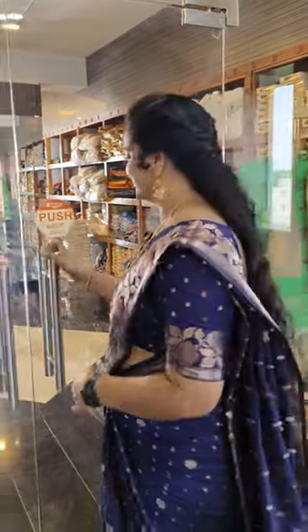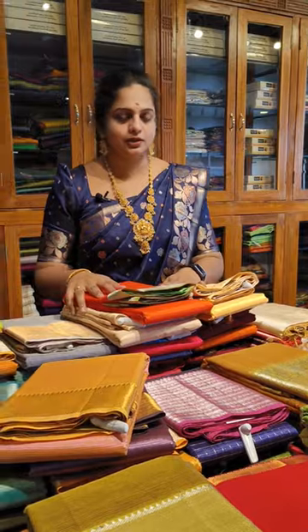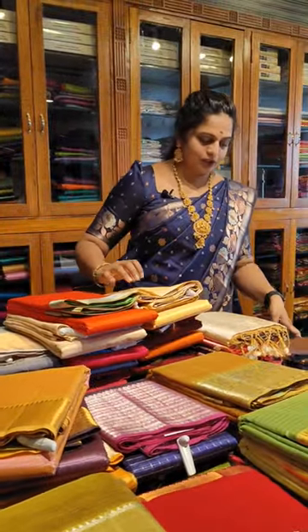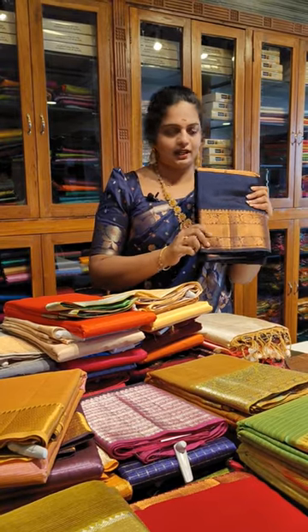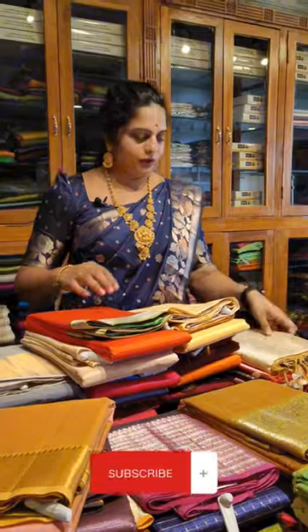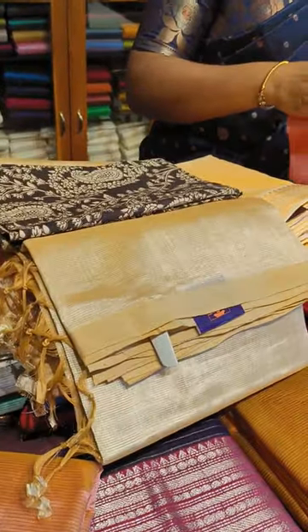I am going to show some cotton sari choices. There are three different borders and many different colors, designs, and borders. There are contrasted blouses — opposite blouses and different blouses. This is a number of collections.